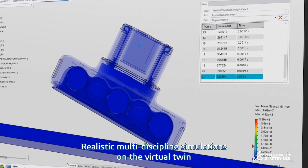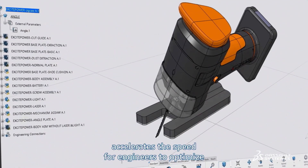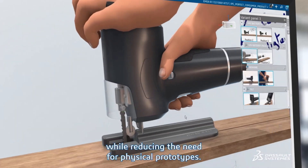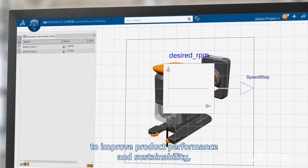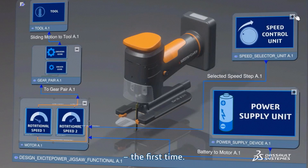Realistic multi-discipline simulations on the virtual twin accelerate the speed for engineers to optimize the fit, form, and function while reducing the need for physical prototypes. Enabling the right design parameters to improve product performance and sustainability ensures that the product meets all requirements the first time.